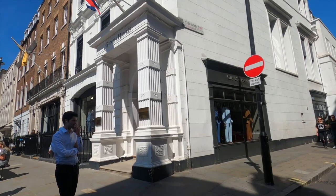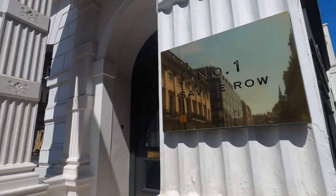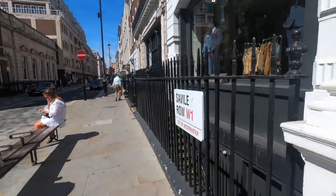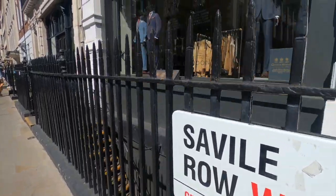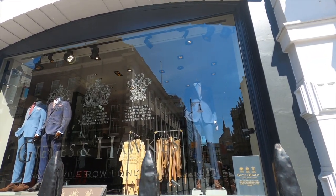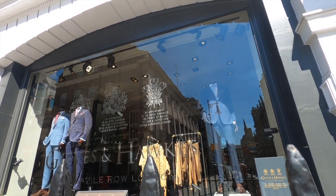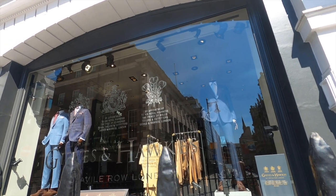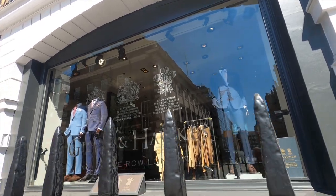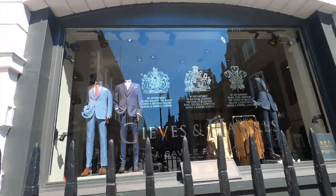The building we see here is of course number one Savile Row — it's Gieves & Hawkes. Now Gieves & Hawkes is one of the oldest tailoring houses in the country. It's been around since 1771 and as you can see it's by royal appointment to the Queen, the former Duke of Edinburgh and His Royal Highness the Prince of Wales. Gieves & Hawkes is a tailoring house very much in the old traditional school.